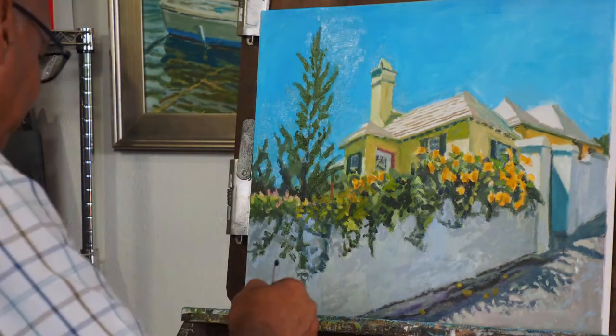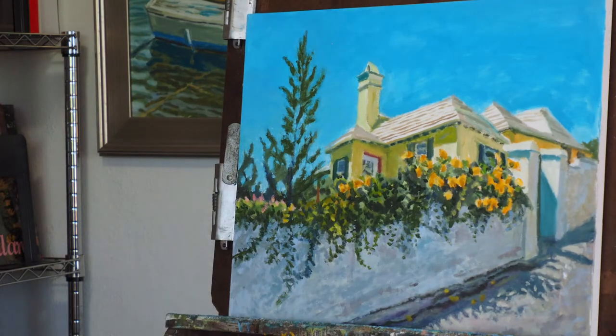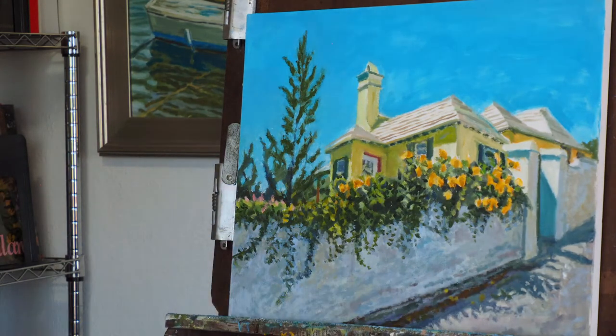A lot of these little alleys have similar walls. These types of walls have been popular subject matter for even world-famous artists like Winslow Homer, Andrew Wyeth, John Singer Sargent, and many American Impressionists — all interested in light reflecting on white walls.